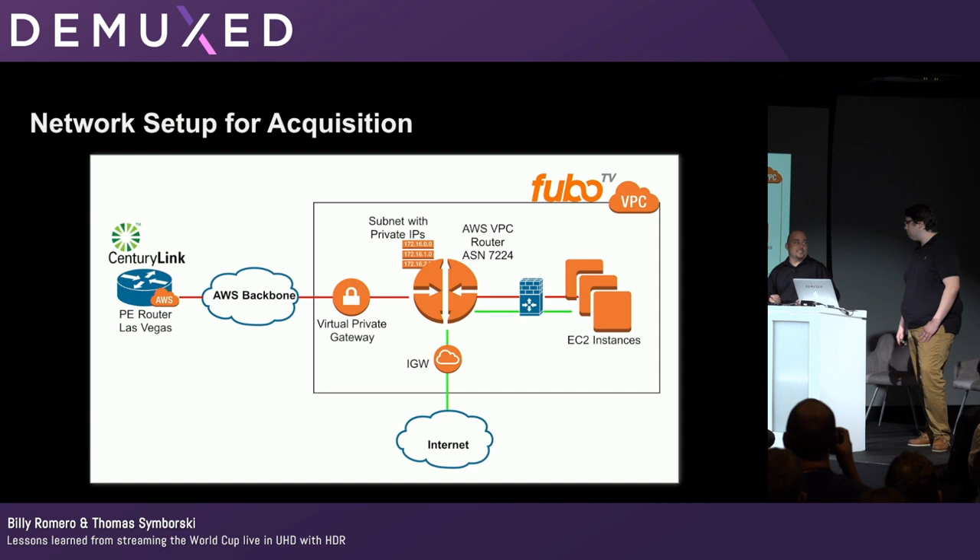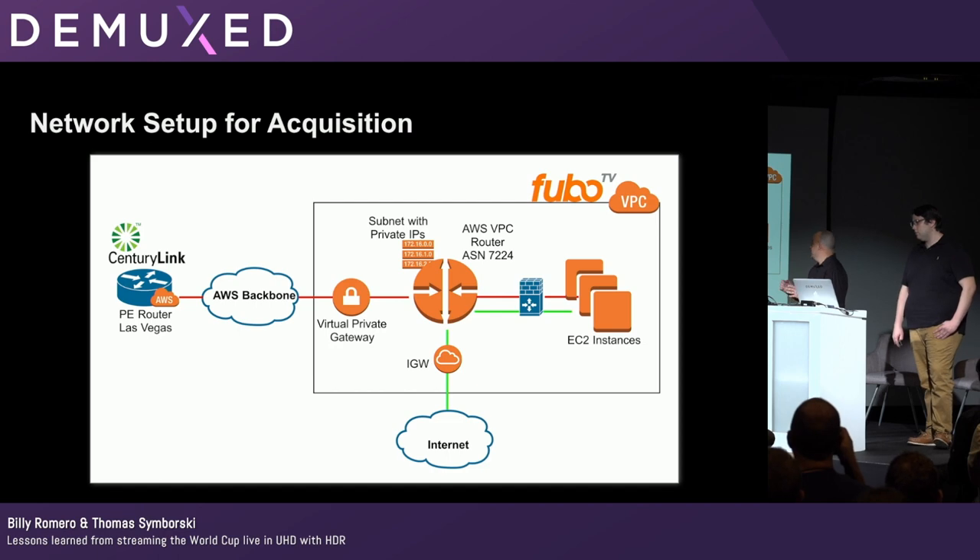This was our first time ever doing something like this, and surprisingly, it was fairly straightforward. CenturyLink was great to work with, and it was surprisingly simple to get going.